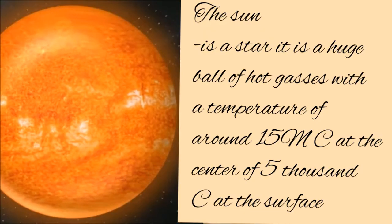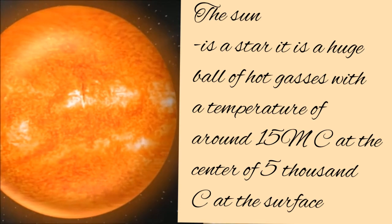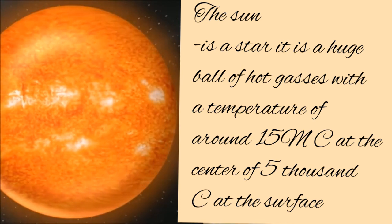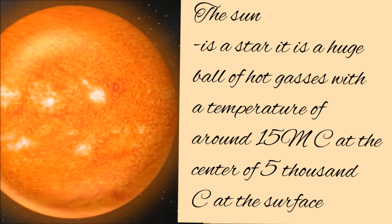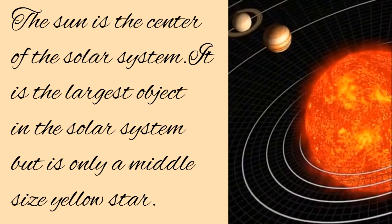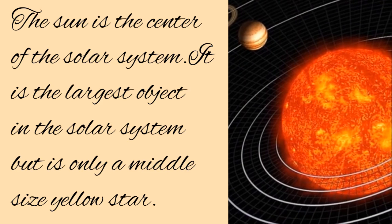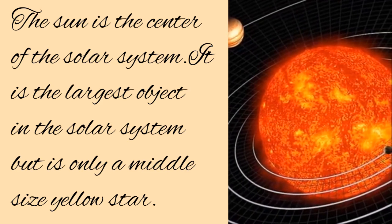The Sun is a star. It is a huge ball of hot gases with a temperature of around 15 million degrees Celsius at the center and 5,000 degrees Celsius at the surface. The Sun is the center of the solar system. It is the largest object in the solar system, but it is only a middle-sized yellow star.